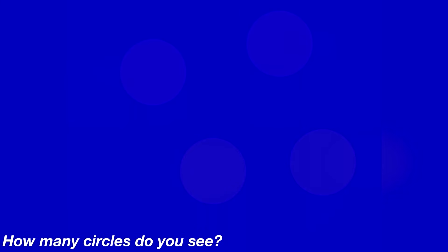This photo here will test your eyesight. There are some circles hidden in this photo. Look at this photo carefully and let me know how many circles you actually see. So there's actually four circles hidden inside of this photo. Were you able to see them all or was this too hard?